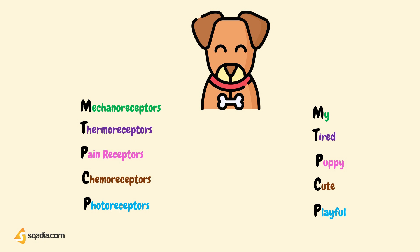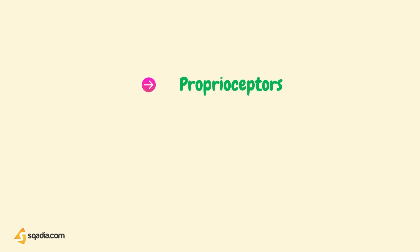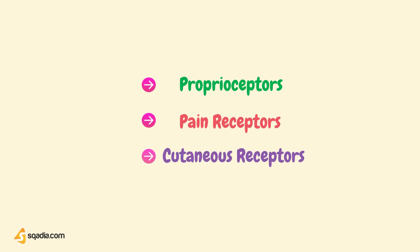Sensory receptors in the muscles, joints, tendons, some internal organs, and skin send action potentials to the spinal cord. From there, the action potentials travel up the spinal cord in tracks to the thalamus, which is the sensory relay center of the brain. The information from these receptors is then relayed to the somatosensory areas of the cerebral cortex, located in the parietal lobe of the brain. These general sensory receptors can be categorized into three types: proprioceptors, pain receptors, and cutaneous receptors, which will be discussed in detail later in this video.